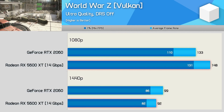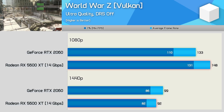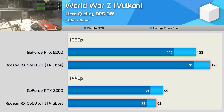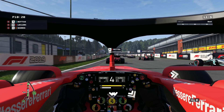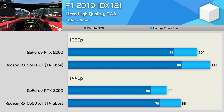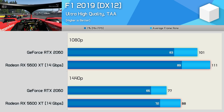AMD often does well in WWZ, and the 5600 XT had no trouble taking it to the RTX 2060 at 1080p — the Radeon GPU was 11% faster there. However, the margin swings back in Nvidia's favour at 1440p, where the 5600 XT is 7% slower. The Radeon GPUs have always performed well in F1 titles, and the 5600 XT beats the RTX 2060 here, offering 10% more performance at 1080p and 14% more at 1440p — a solid win for the Red Team.